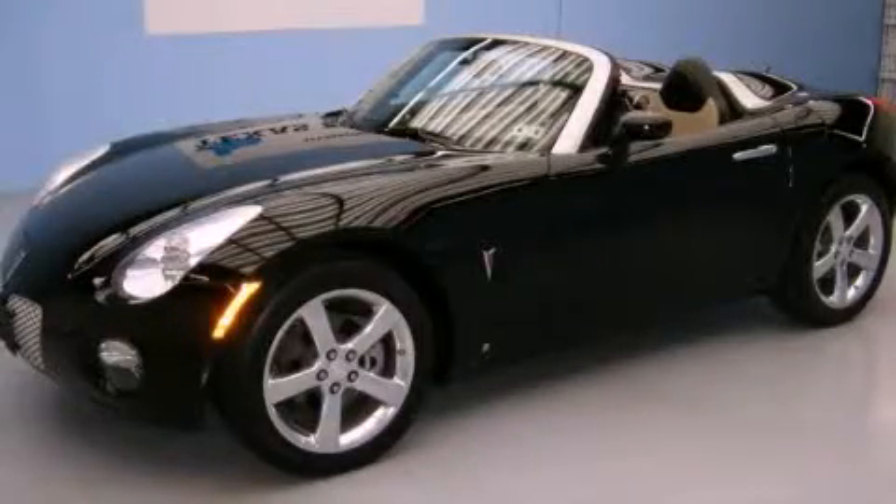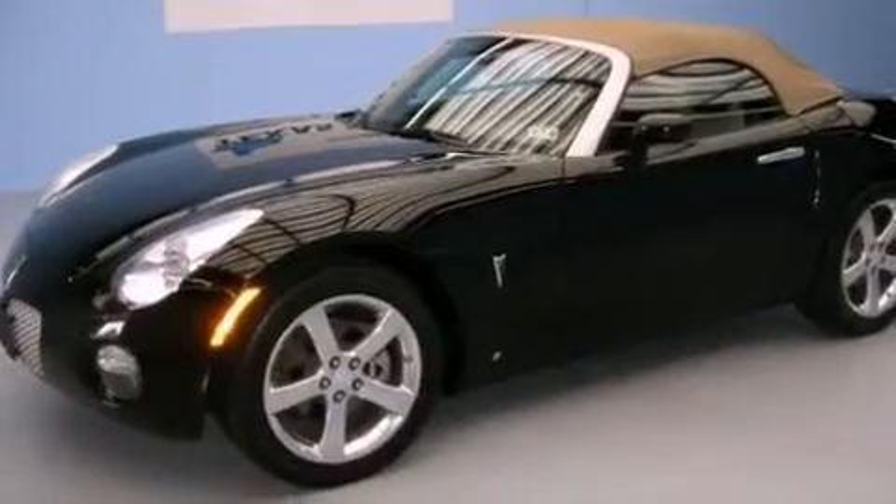This is a 2008 Pontiac Solstice, as comfortable on the track as it is on the streets. It features a 2.4-liter four-cylinder engine and an automatic transmission.